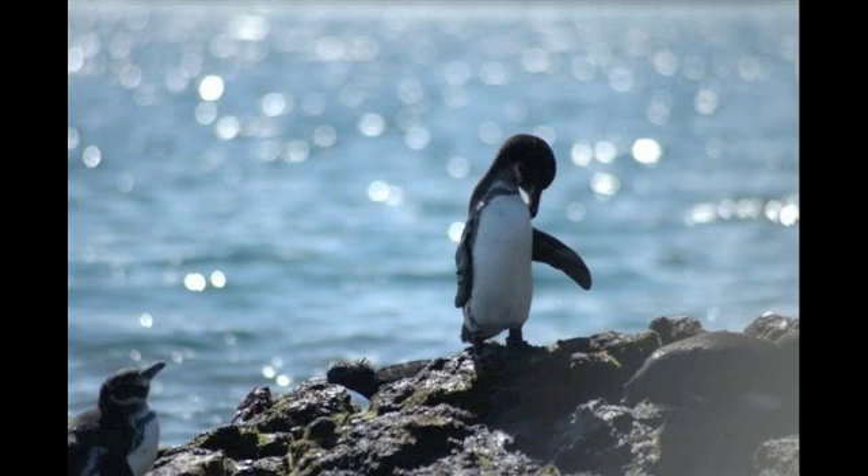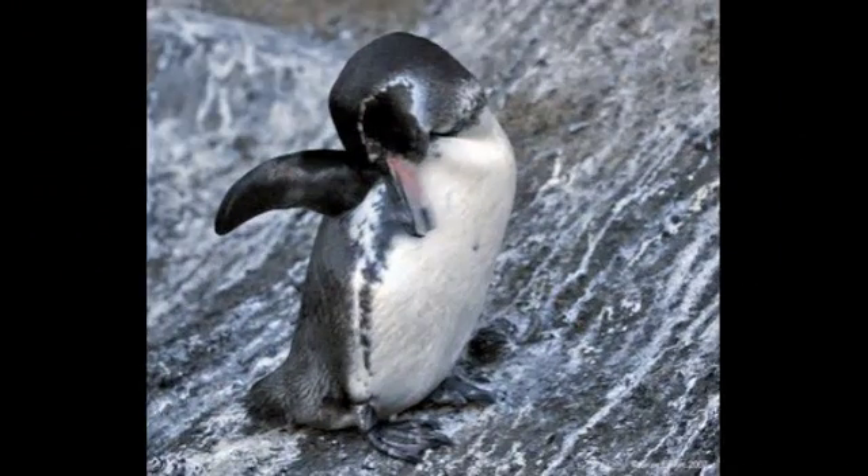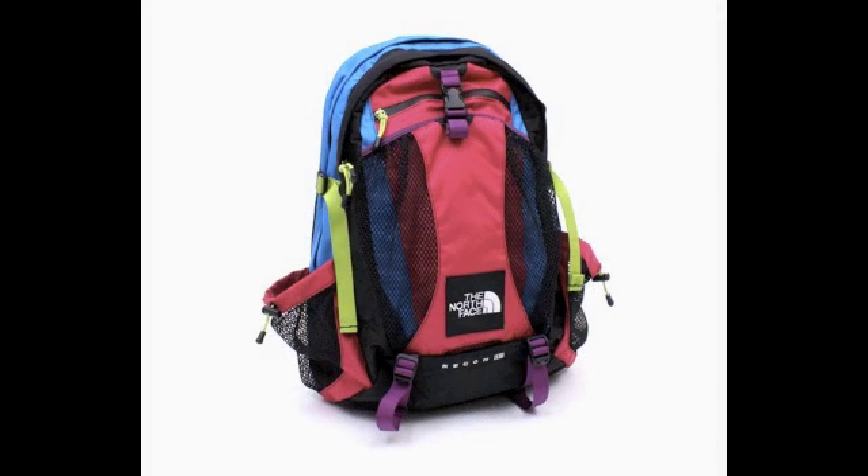They are classified as one of the smaller species of penguins. They usually weigh no more than 5 pounds. When they are fully grown, they do not get taller than 20 inches. Imagine that as the height of a large backpack.